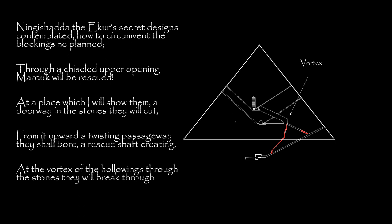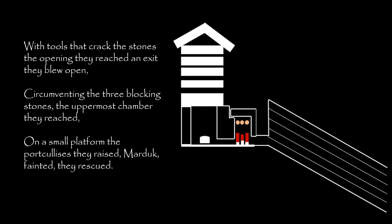Ningishita, the Acure's secret designs contemplated. How to circumvent the blockings he planned. Through a chiseled upper opening, Marduk will be rescued. In a place which I will show them, a doorway in the stones they will cut. From it, upward a twisting passageway they shall bore — a rescue shaft creating. At the vortex of the hollowings, through the stones they will break through. With tools that cracked the stones, the opening they reached.